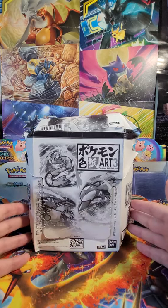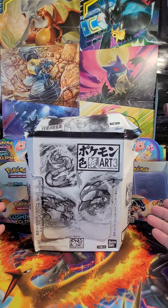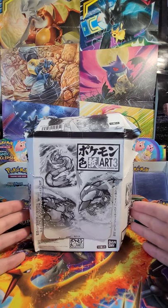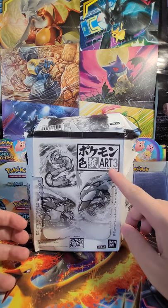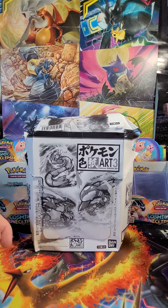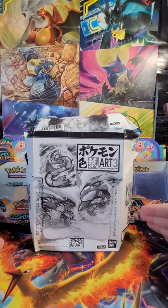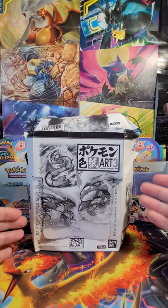So a really interesting item here — I apologize if I mispronounce anything. These were produced by Bandai in collaboration with Pokemon. This is official Pokemon merchandise. They came out with art sets — this is the third one, called Pokemon Shikishi Art 3. The fourth set was released very recently with Pokemon from Gen 4 through Gen 8, while the first three sets cover their respective generations: Art Set 1 being Kanto, 2 Johto, and 3 this one — Hoenn.